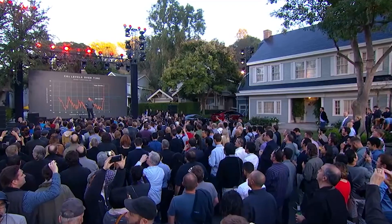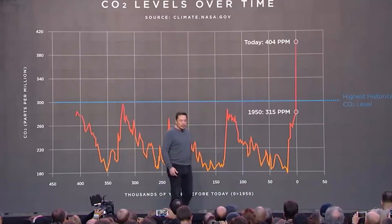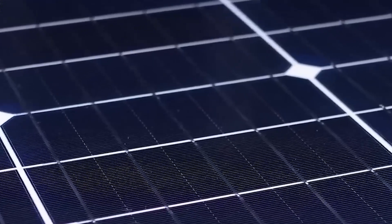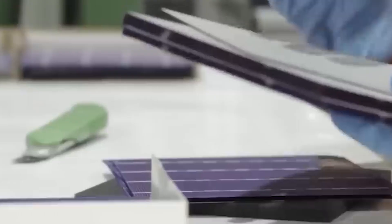Tesla is also making waves in the solar industry. Texans are increasingly opting for Tesla's solar products, including solar panels and roofs, as they prove to be a formidable competitor against other major companies. So, what makes Tesla's solar products so competitive, and how do these solar solutions resonate with the needs and preferences of Texans?